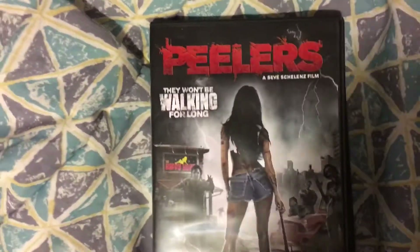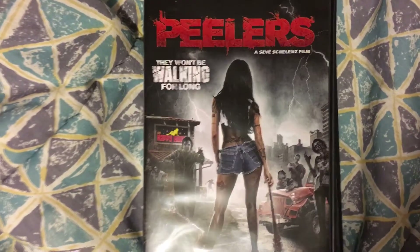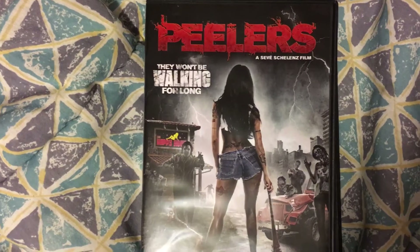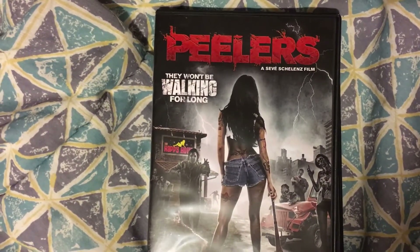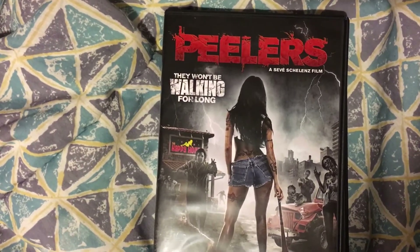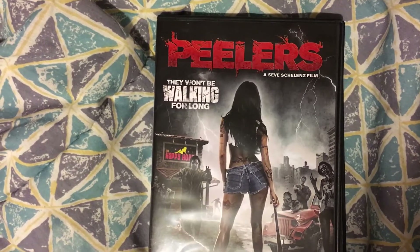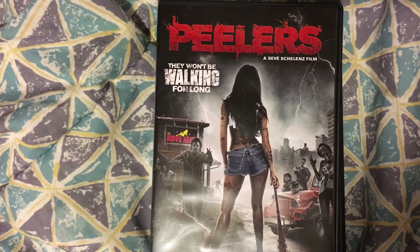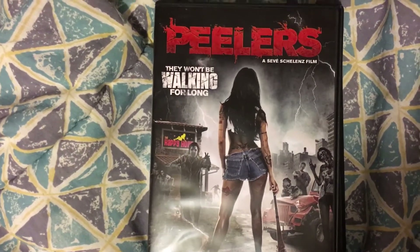Next up we have 'Peelers.' This is kind of like zombies in a strip club. I thought it was just okay. The problem I had with it was I thought it was going to be the people being trapped in the strip club, but that wasn't the case — when the first attack happens people flee the strip club, but for some reason the staff stick around, which made no sense. There is some decent gore in this one and a bit of nudity.